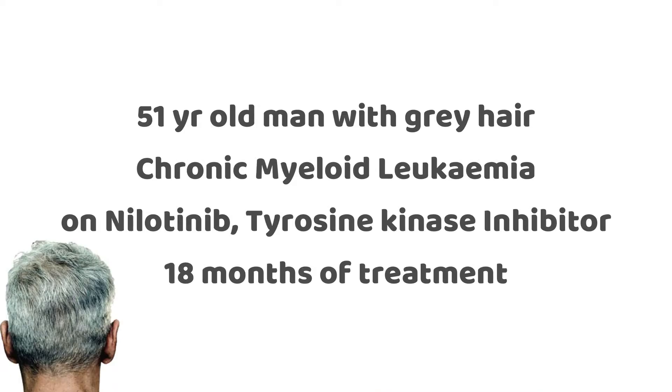There was a recent case study on a 51-year-old man whose hair turned from grey to brown. This 51-year-old man had chronic myeloid leukemia, which is a rare type of bone marrow cancer. He was on a medication called nilotinib, which is a tyrosine kinase inhibitor that he had been taking for 18 months.